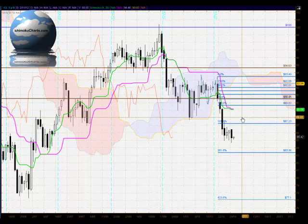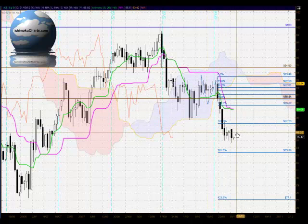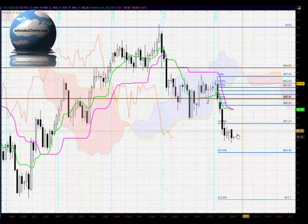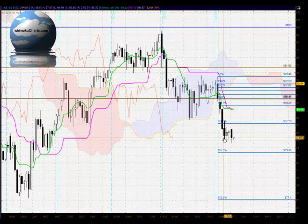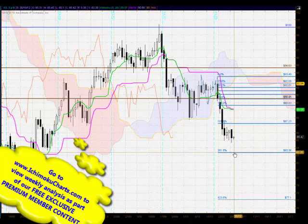In terms of the Fibonacci extension, we're examining the current first time frame downtrend relative to the previous time the market was trending down. We had a bearish breakout down below the 161.8% level, and the fact that the market has failed to change trend does suggest it is destined for lower levels. The 261.8% level is the next target and that's at 83.36.